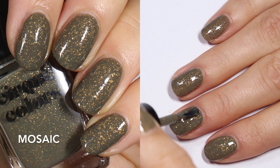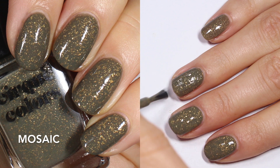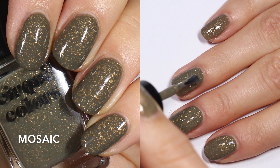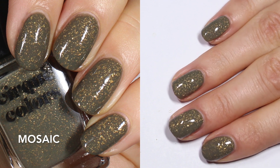I would recommend a second coat on this one. The first coat is going to look opaque but it's really nice to get a second coat and just deepen that base. This one is not hard to remove — those gold flakes come right off with regular remover. So you're looking at two coats of Mosaic.